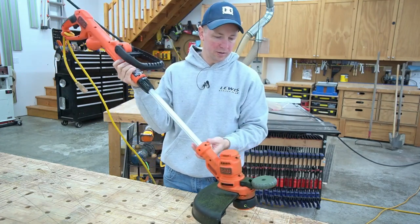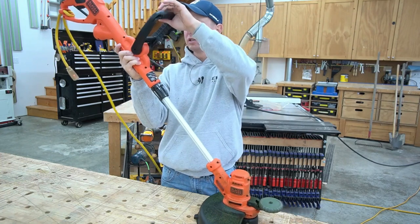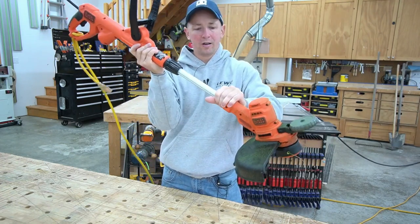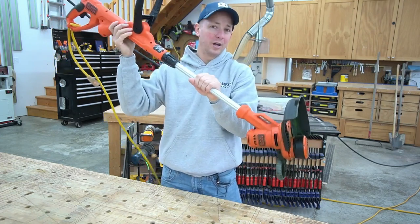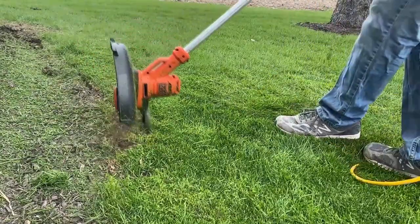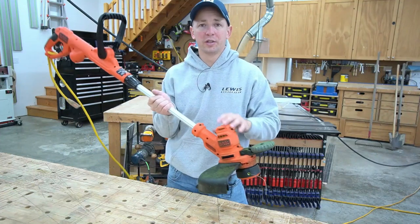If you'd like a copy of the manufacturer's warranty for a product found on Amazon.com, you can contact the manufacturer directly or visit their website for more information. Manufacturer's warranties may not apply in all cases depending on factors like the use of the product or where it was purchased. When I started using this string trimmer, I found that the automatic line feed was feeding line too fast — so fast that much of the line was being cut off by the guard cut-off blade. This is an unacceptable waste of line.